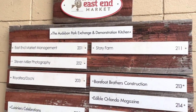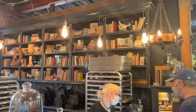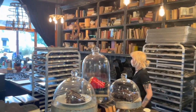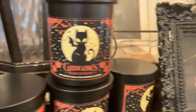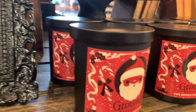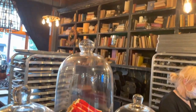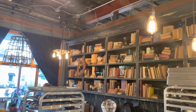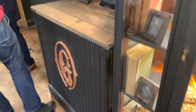But the main attraction for us was, of course, the original location of Gideon's Bakehouse. The location at East End Market serves mostly the same menu as the Disney Springs location, though there are a couple of cookies each month only available at Disney Springs and one that is only available at East End Market. The cookies are slightly less expensive here — only $5 each versus $6 each at Disney Springs. They both serve cake as well. The cold brew coffee drinks are only sold at Disney Springs, as the owners of Gideon's didn't want to compete against the coffee vendor already at East End Market. There is some gothic theming at the East End Market location, but not as much, as they just don't have as much space.